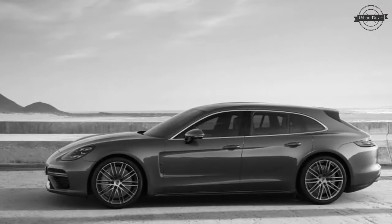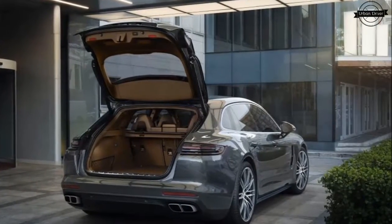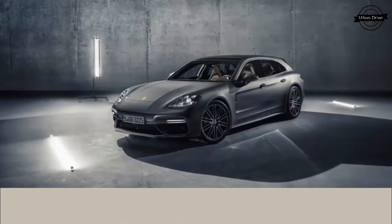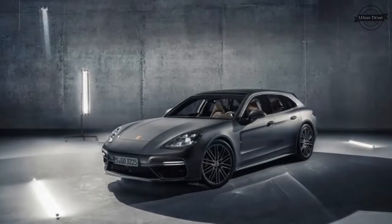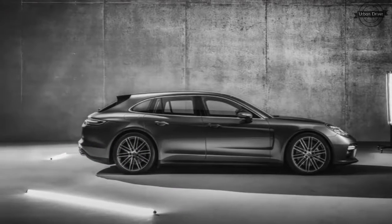There are a couple of neat party tricks too. For one, there's an extendable rear spoiler that pops out of the roof. Its three stages of deployment provide up to 110 pounds of downforce to the rear axle. At its resting position in normal mode, the spoiler stays at a negative 7 degree angle for better aerodynamic efficiency, but deploys at 105 mph into plus 1 degree. In Sport and Sport Plus, it deploys at just 56 mph.